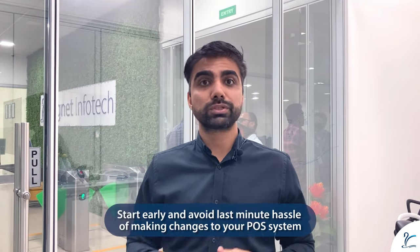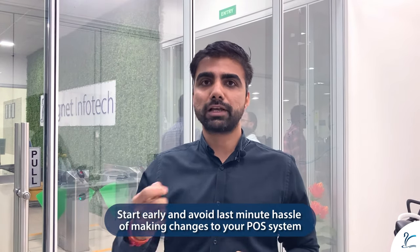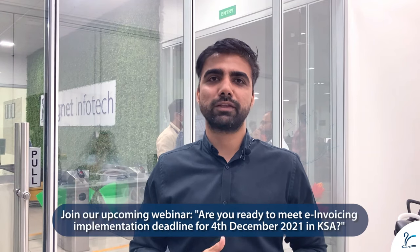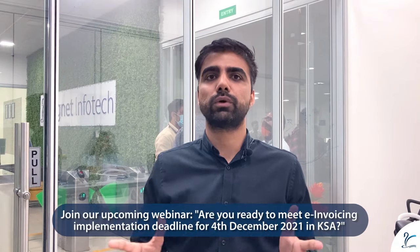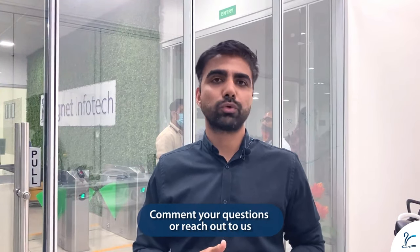Lastly, we recommend that you start early while doing the implementation and integration, and avoid last-minute changes to your systems, because from our experience, these changes are large from an IT perspective, not just from a business perspective. We have quite a few webinars coming up on this subject where we discuss in detail the challenges and solutions on KSA e-invoicing. Do register for them — we'd love to hear from you. Please post your comments and queries in the comment section or reach out to us on email or our website. Thank you.